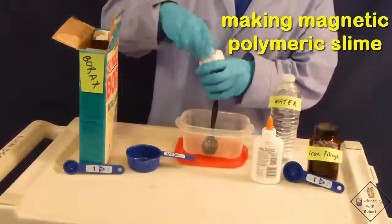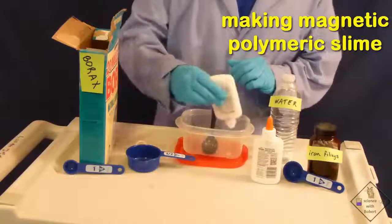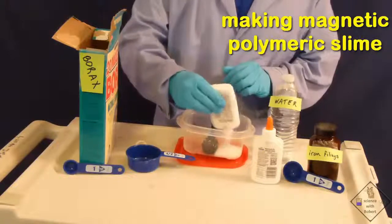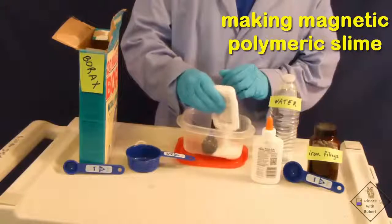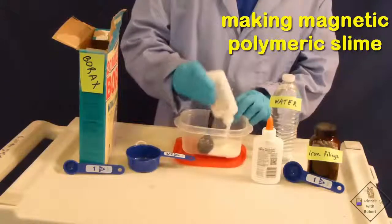Dr. Smith is going to crosslink a polymer to make magnetic slime. Check this out. Typical white glue is a thermoplastic called polyvinyl acetate. He first adds a total of 8 ounces of glue to a mixing container.